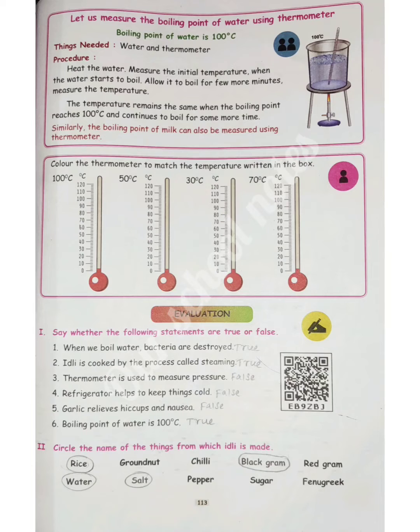The answer is false. Question 4: Refrigerator helps to keep things cold. The answer is false. Question 5: Garlic relieves hiccups and nausea.